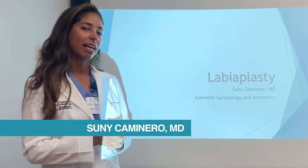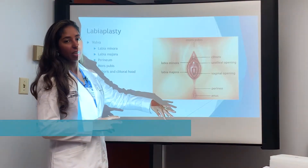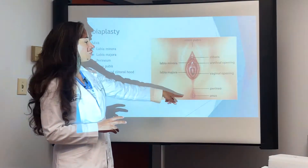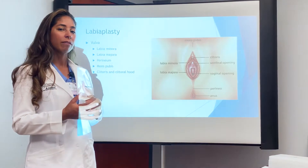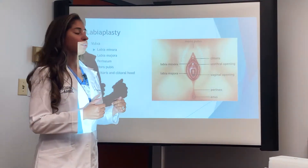I want to talk to you about labiaplasty today. If you look at the outside of the vagina, which we call the vulva, it consists of the mons pubis, the clitoris, the labia minora, the labia majora, and the perineum area. When we talk about labiaplasty, what we talk about is the reduction of the labia minora and/or the labia majora.